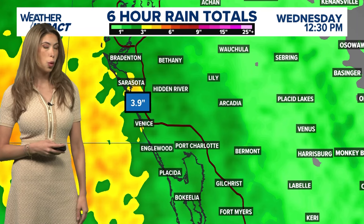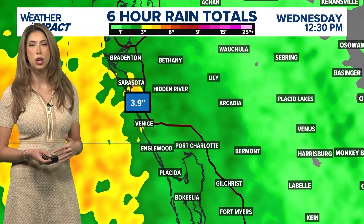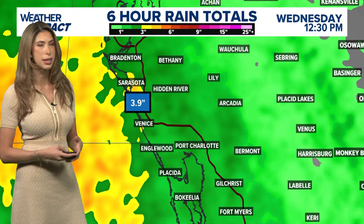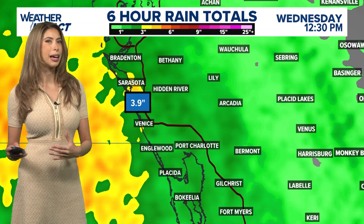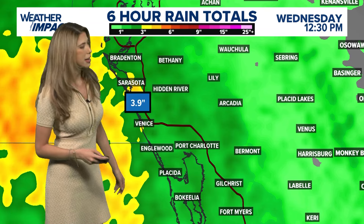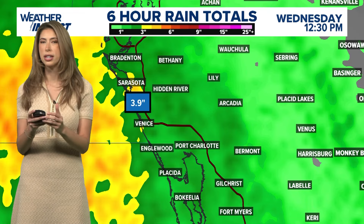Again, as a Category 4 hurricane now, potentially Cat 3 for landfall, the wind damage could be up and over 100 miles an hour. So far, and this is just the beginning, Sarasota down to Venice already seeing four inches of rainfall. So just the amount of moisture itself from Milton is going to lead to flash flooding concerns for all the neighborhoods.